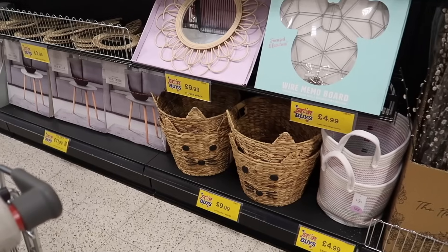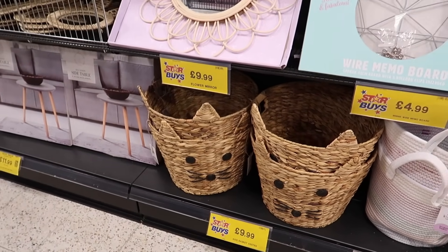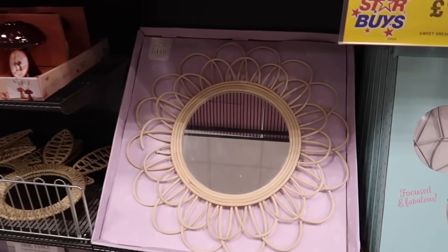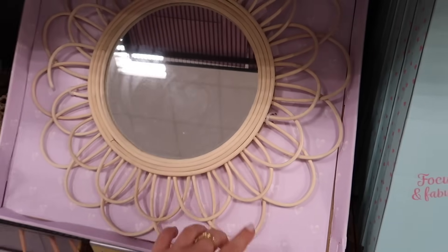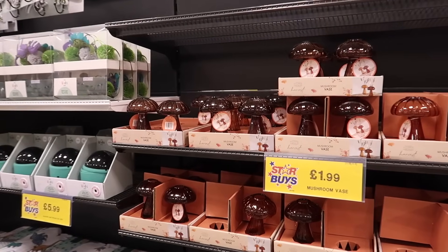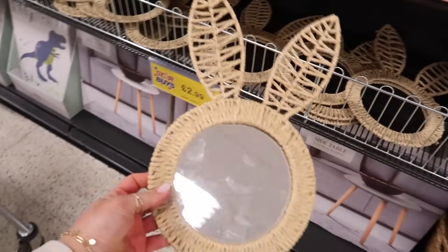I'd sooner pick something like the pussy willow — I think it's gorgeous. There's another cute basket with a little face on it for £9.99. And this adorable flower mirror with a boho theme, cute illustrations of mushrooms. The bunny mirror is £2.99 — a bit past it now seasonally.